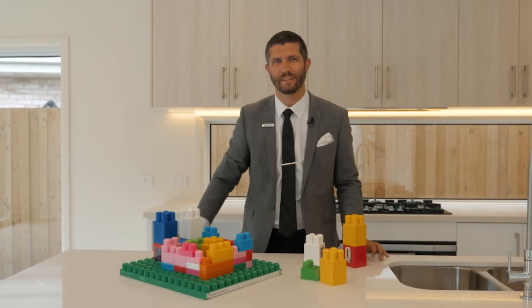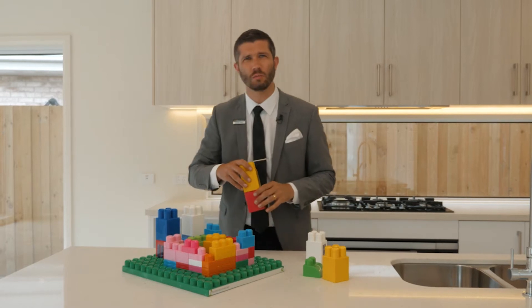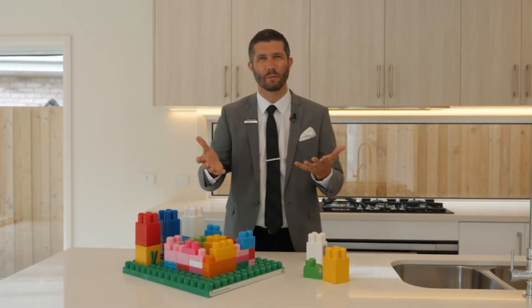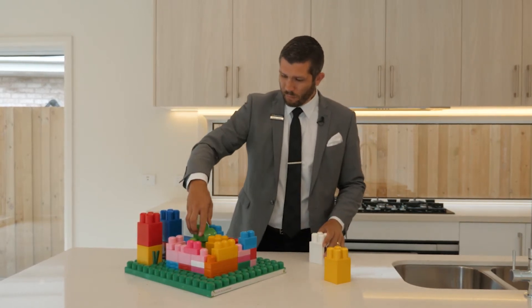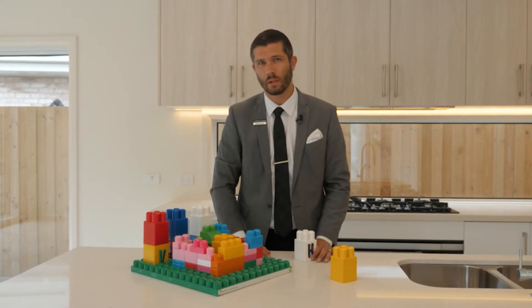Oh hey, I didn't see you there. This is how most builders build properties for profit — just use whatever materials are lying around, normally the cheapest they can get, normally cram three or four properties onto a block where there should probably only be two, and they don't really think about their customers either and what they want.